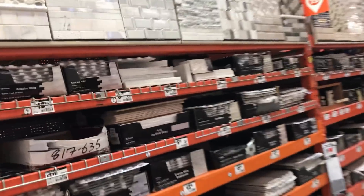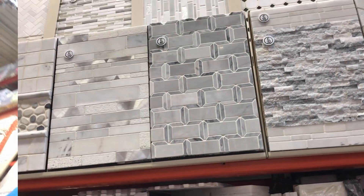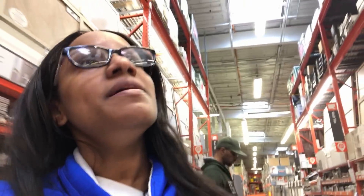Okay, let's go take a look at the tile real quick and then we're going to get out of here. That's really nice — I approve. I'm just picking out a couple of samples, not finalizing anything, just picking them out.